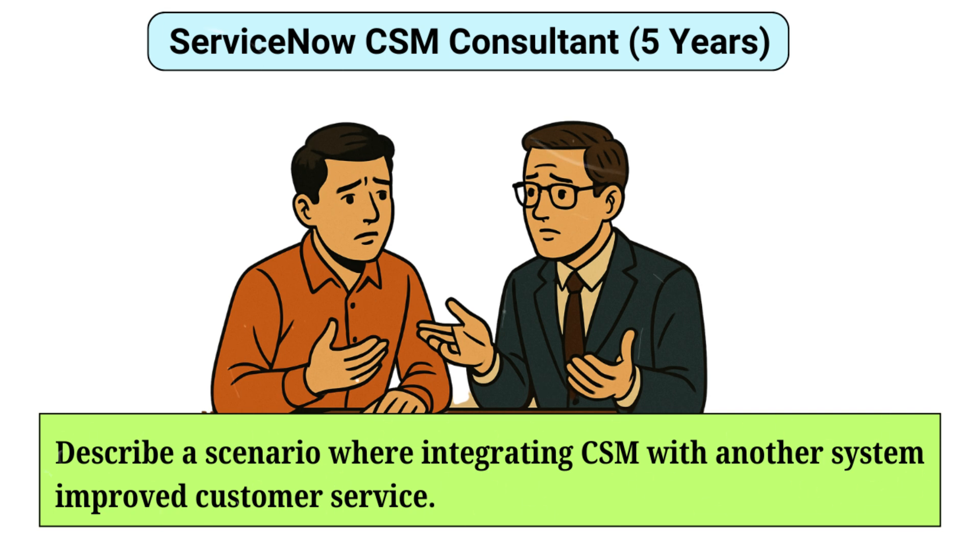Can you describe a scenario where you integrated CSM with another system to improve customer service? In my last company, we integrated ServiceNow CSM with the client's CRM system. This integration allowed customer data and interaction history to flow seamlessly between platforms. As a result, support agents had immediate access to comprehensive customer profiles, enabling personalized and effective service. The integration also facilitated automated case creation from CRM records, reducing manual entry and errors, which enhanced customer satisfaction and streamlined support processes.